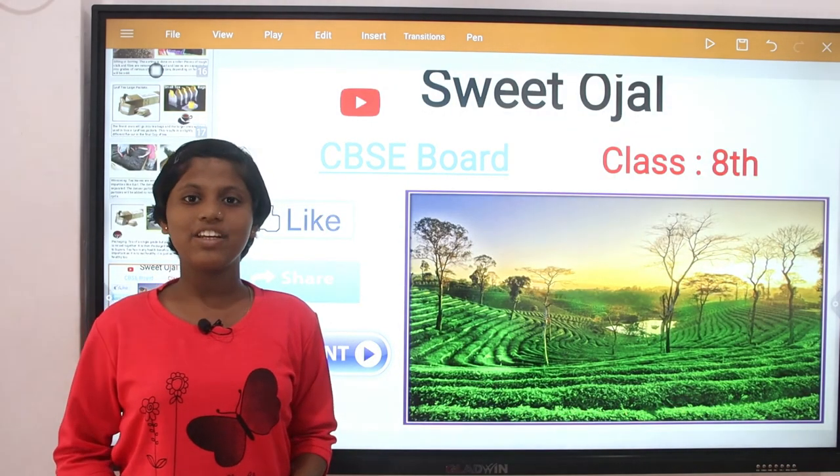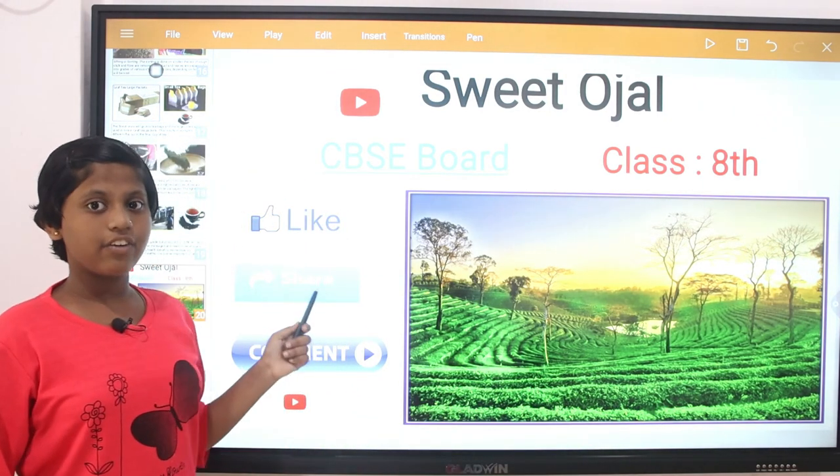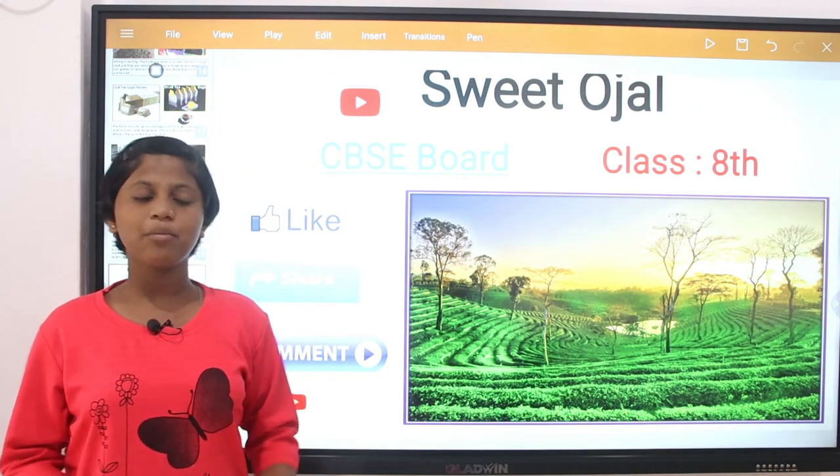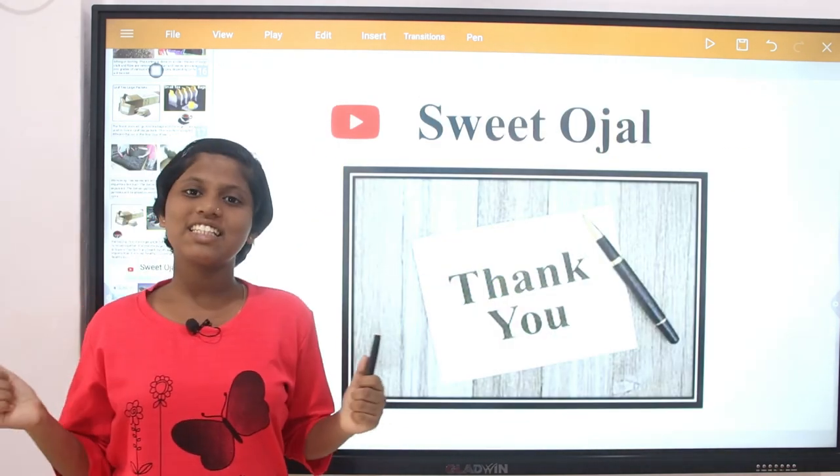So guys, I hope you liked this video. If you like this video, please hit the like button, share with your friends, and if you have any suggestions for me, please write in the comment box. Bye. Have a good day. Thanks for watching my video.